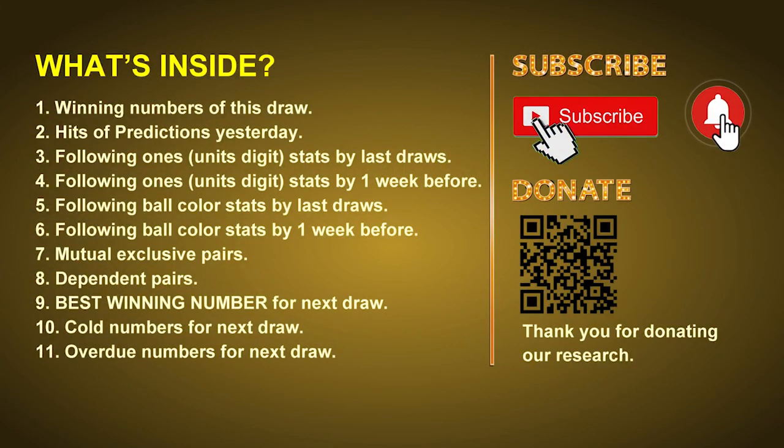Good afternoon my friends, welcome to UK 49's Tea Time Club. Here we share statistics and probability of UK 49's tea time winning numbers and maybe give you some inspiration for numbers of next draw. Please like, share and subscribe our channel if you like it and don't hesitate to leave us comments. Thank you.